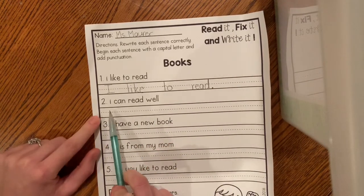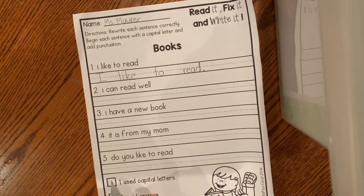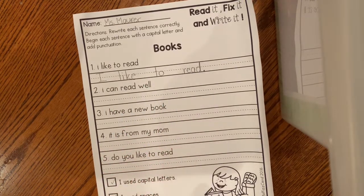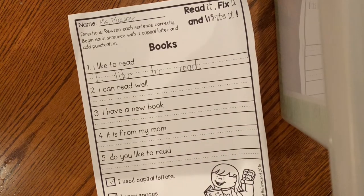Now you go through and you can do the rest of the sentences. And when you're all done, you check your work — you check the box that says 'I used capital letters,' you can check the box if you have spaces between all of your words, and if each sentence has an ending mark, you can check your punctuation box.